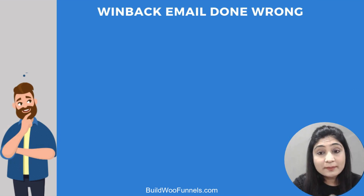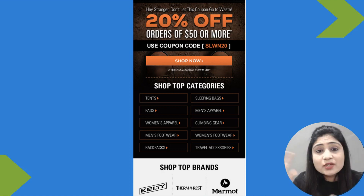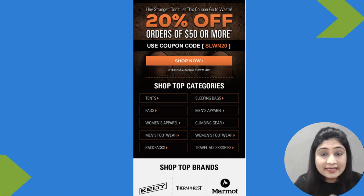Now let's look at a win-back email done wrong. Here's an example that is essentially a regular promotional email camouflaged as a win-back email. There is no context setting, no conversation — it just starts off saying 'Hey stranger, don't let this coupon go to waste. 20% off orders of $50 or more, use the coupon code, shop now, here are our top brands.' There's no acknowledgement that they haven't shopped in a while, or that the store genuinely cares about them.